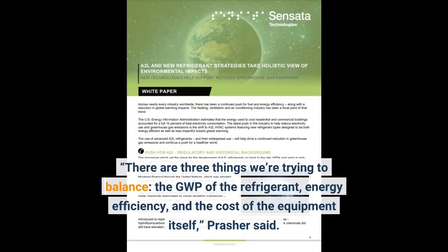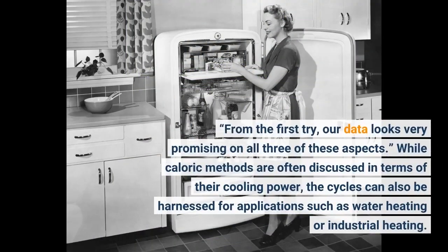There are three things we're trying to balance: the GWP of the refrigerant, energy efficiency, and the cost of the equipment itself, Prasher said. From the first try, our data looks very promising on all three of these aspects. While caloric methods are often discussed in terms of their cooling power, the cycles can also be harnessed for applications such as water heating or industrial heating.